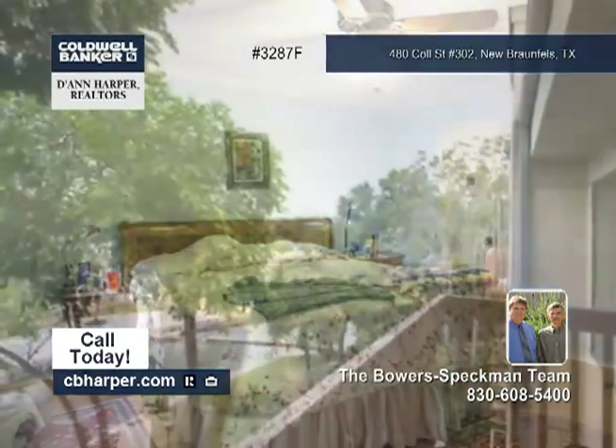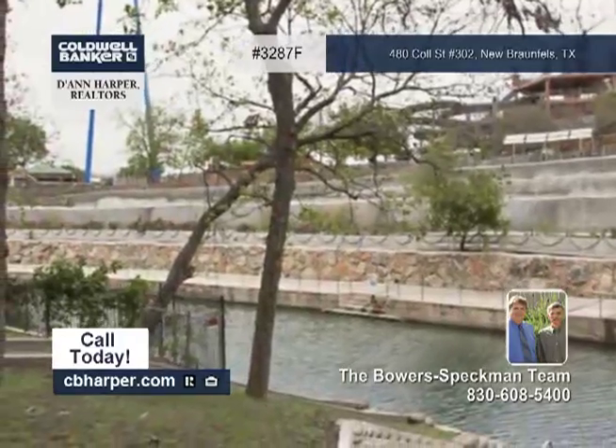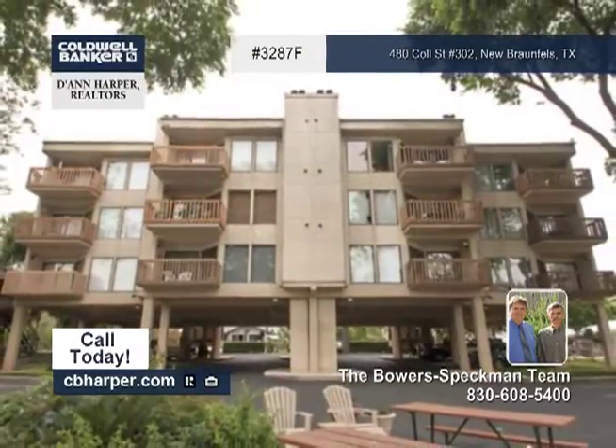This home is located across the river from the Schlitterbahn water park, perfect for a weekend home or permanent residence. See it soon with the Bauer Speckman team.